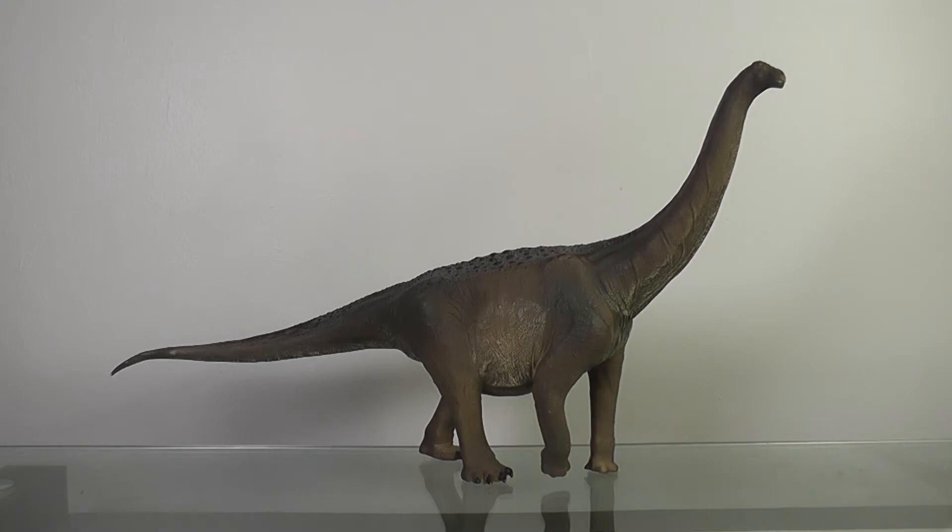Now these days, PNSO is of course all the rage, and I'm glad they've become more well-known and easy to get. But there was a time when they were harder to get for those of you in the West, and this figure goes back to those darker days. Now this is Huanghe Titan, a sauropod from China, and he is big. I'm standing about three feet away just to capture him in frame.